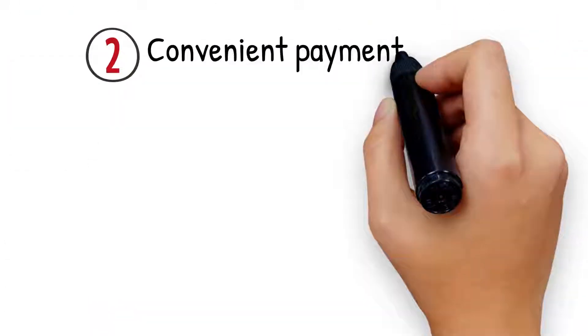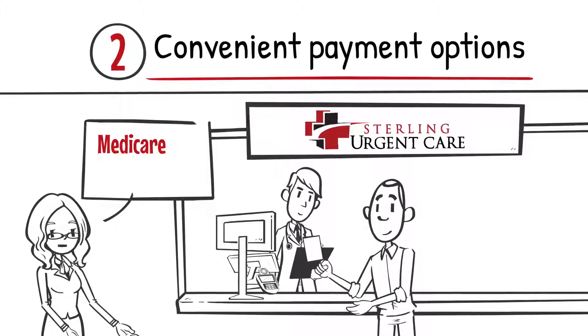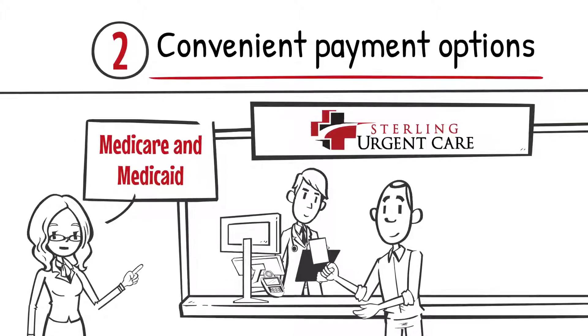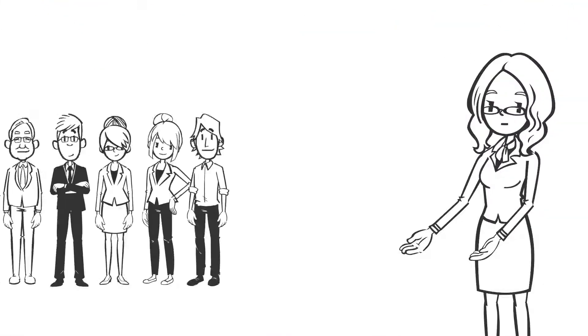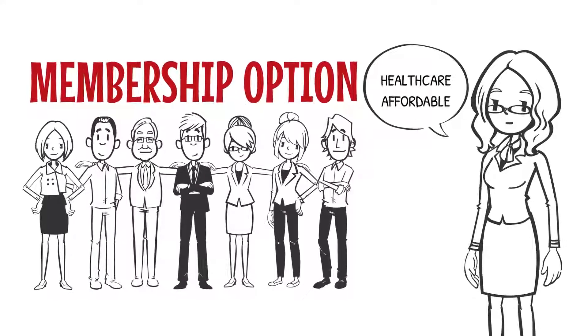Number 2: Convenient Payment Options. Sterling Urgent Care accepts major credit cards as well as many insurance plans, to include Medicare and Medicaid. In addition, Sterling also offers a membership option that is not insurance but makes health care affordable.